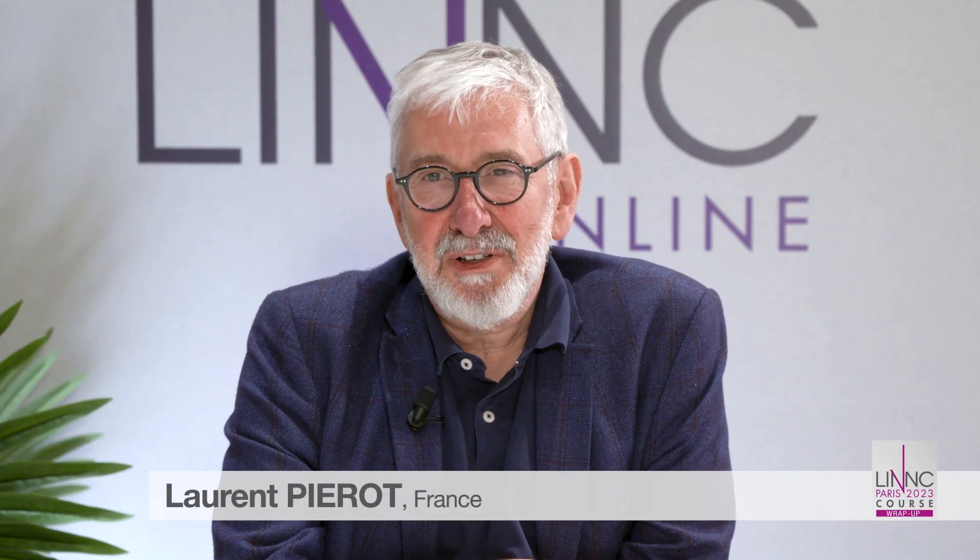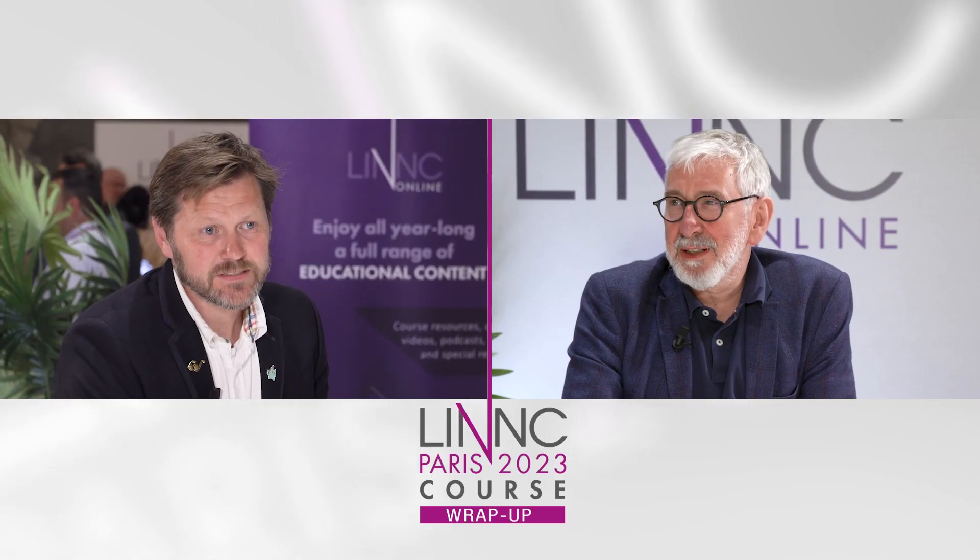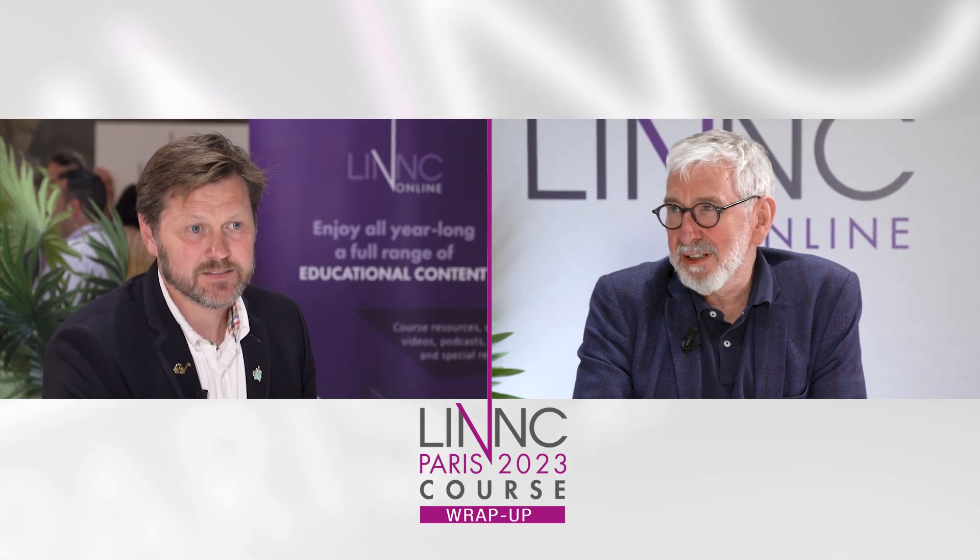I am Professor Laurent Pierrot from Reims, France. I am now discussing with Johan Duplessis, who was presenting during the Microvention Symposium the Fresh Study. So can you tell us what exactly is the Fresh Study?